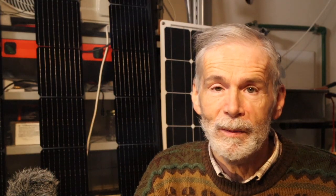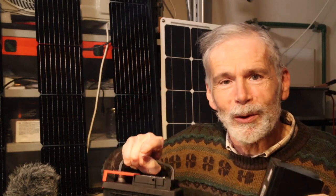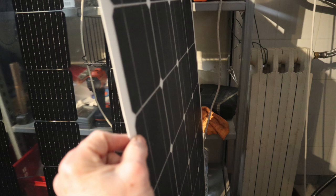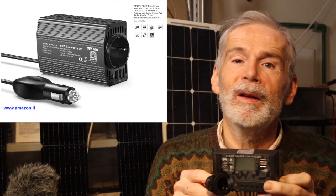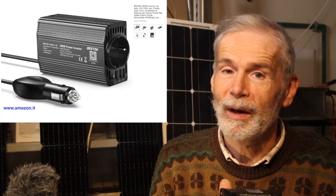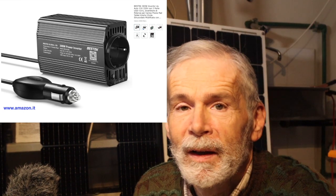I will walk you through in future videos: choosing the right battery and what to avoid, connecting your solar panel, adding USB ports, power at 12V for low-voltage household devices, and even 220V or any other grid voltage in your country if you need it — and also how to stay safe.